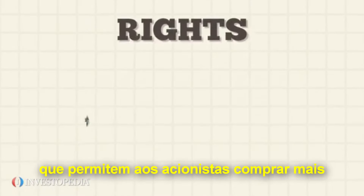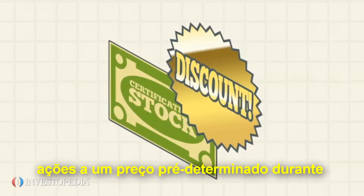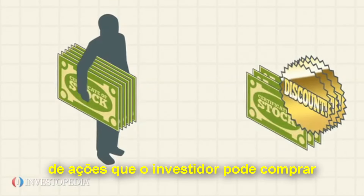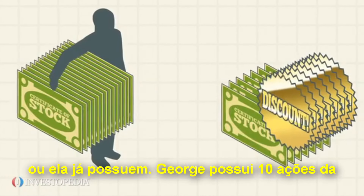Rights are offers that allow existing stockholders to buy additional shares at a predetermined price for a set time period. Usually the number of shares the investor can purchase are in proportion to the amount of stock he or she already owns.